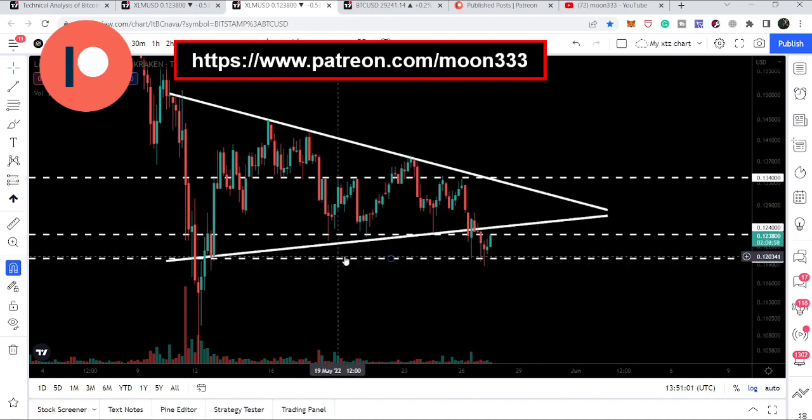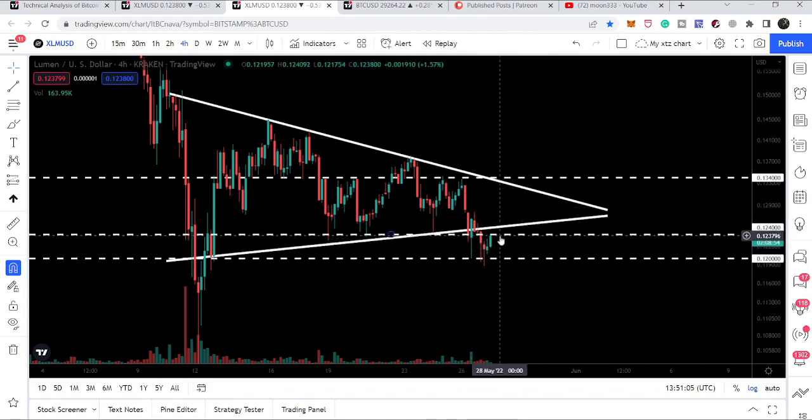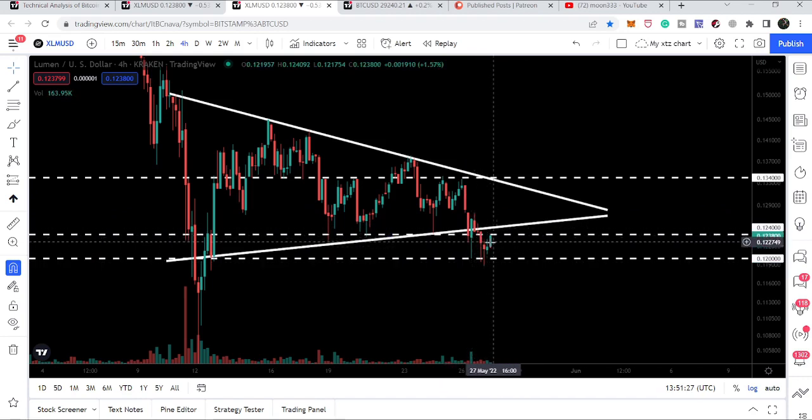On the short term we can see another resistance at 12.4 cents, with the 12-cent support below it. You can see this level has worked as a support, then as a resistance, then as a support multiple times. Recently, after the breakdown, we are testing this support level now as a resistance.